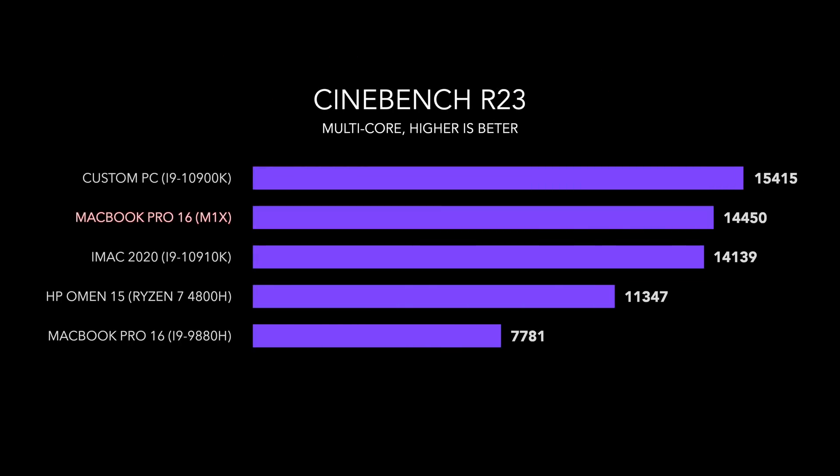The GPU, on the other hand, is being doubled as well. Instead of eight, it's getting bumped up to 16. 128 execution units is going up to 256. And if you take a look at this multi-core speed in Cinebench R23 that CPU Monkey found, this is literally two MacBook Pros together — like two MacBook Pro 13s.